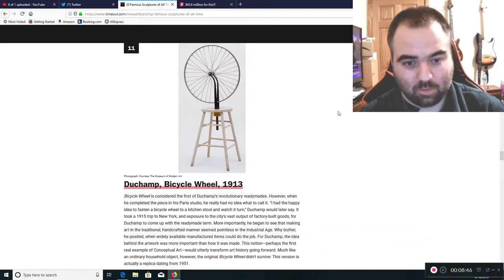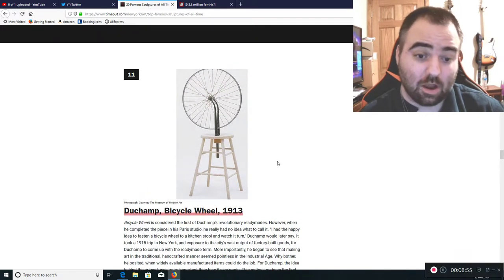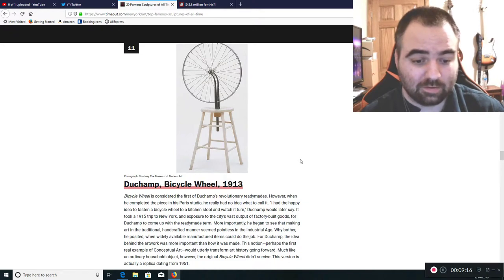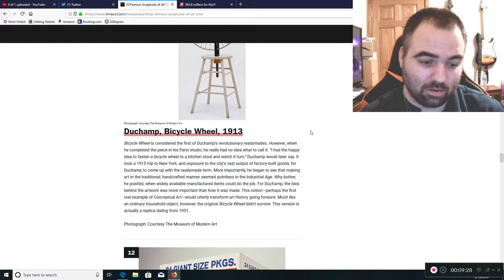Now we're getting into some horrible, stupid stuff. Duchamp's Bicycle Wheel, 1913. This garbage is basically taking two pieces of trash — a ruined bar stool and an unusable bicycle wheel — putting them together and calling it art. Frankly, that's not art. If anybody showed me that, I'd say toss it in the trash.